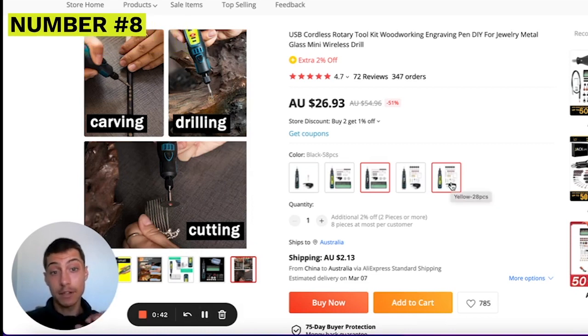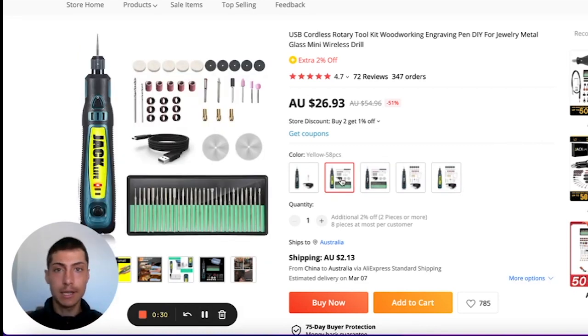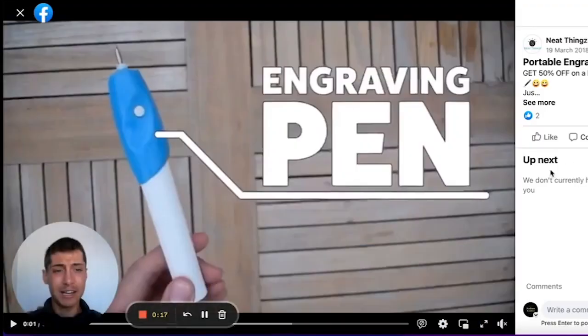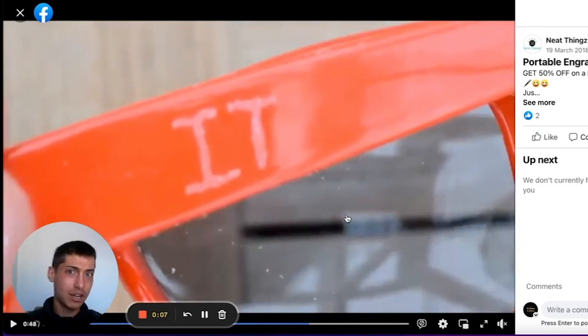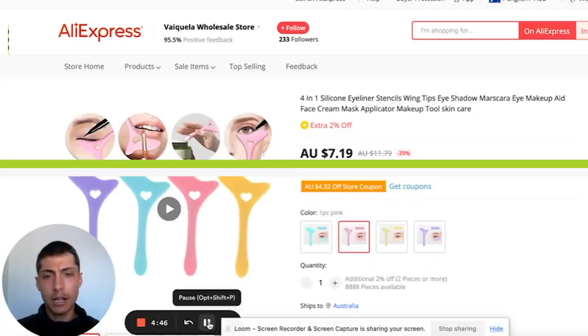Coming in at number eight is this engraving pen. It can be used for carving, drilling, and cutting depending on what tip you use. It's in the $36 price range — definitely an impulse buy — and has 347 orders with lots of positive reviews. I found a mediocre Facebook ad for it, but they're still selling and making good money, which shows you don't need really great ads. It's also portable and wireless, which you can take anywhere.